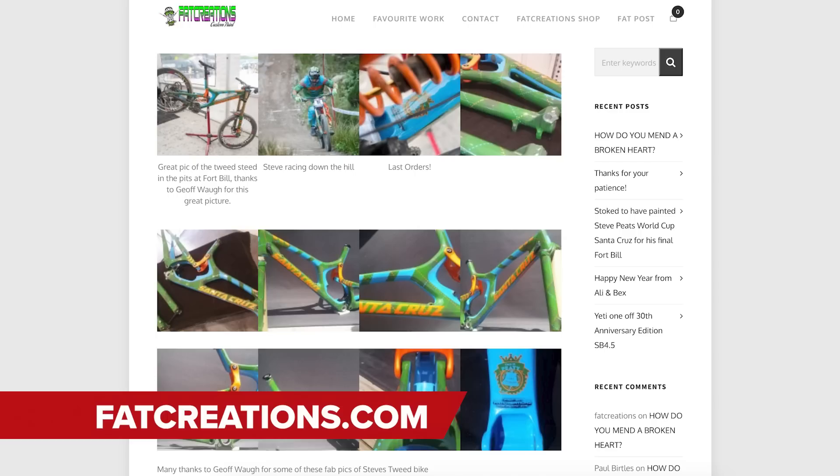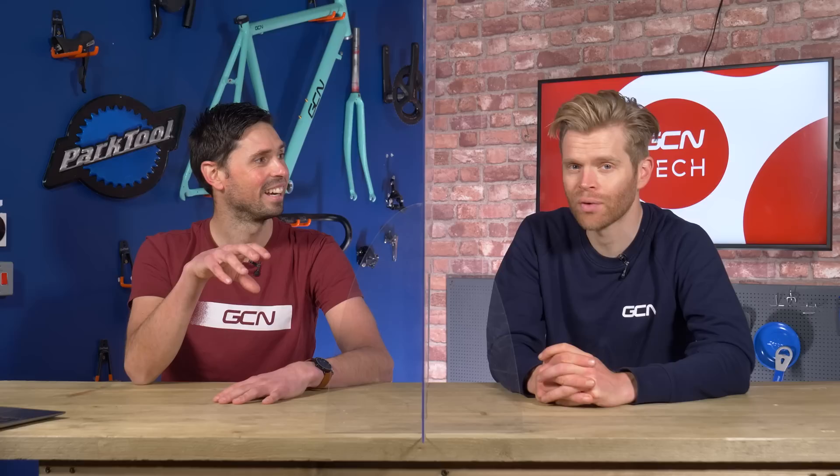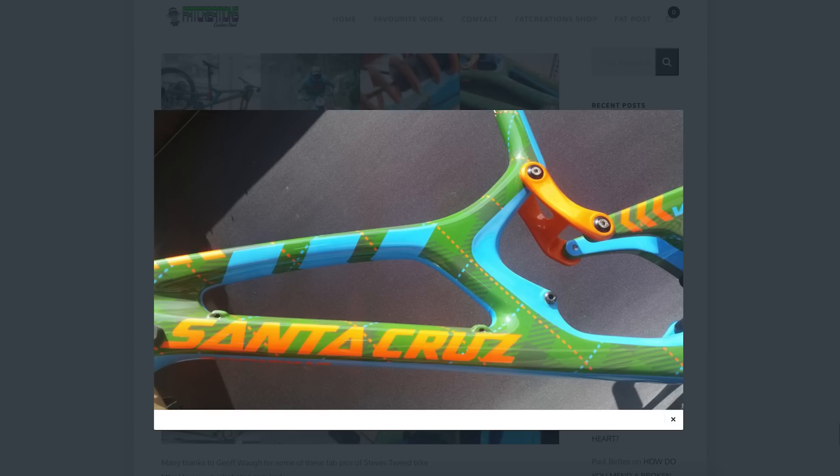Another person we spoke to was Ali over at Fat Creations, renowned for their custom paint work. One bike that stood out to them was a Santa Cruz V10, custom painted for Steve Peep — a crazy downhill bike. It took 160 hours of work, painstakingly painted in a tartan finish. To create that tartan effect required hours and hours of masking different layers of paint — it had to be so precise. The preparation and planning that goes into these custom bikes is far greater than normal paint schemes.